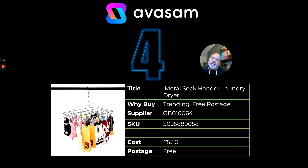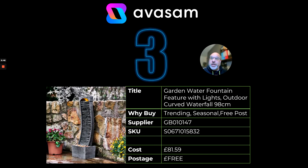Number four — I don't need to say a lot about this, it's been in there for the last couple of months now. The metal sock hanger at £5.50 with free postage.